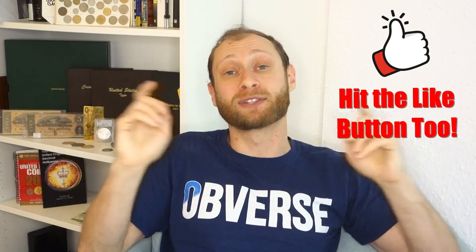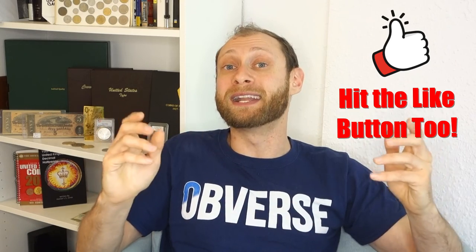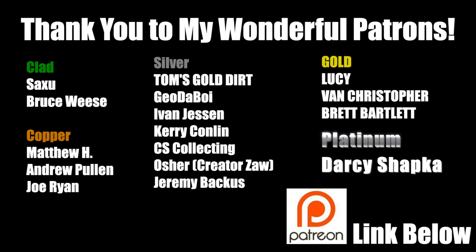If you like this video and you want to support more content like this, I would love it if you'd consider supporting me on my Patreon page — the links are below. There's lots of other great stuff to learn from this channel, so if you're not yet a subscriber, I'd love it if you would join and subscribe and watch the rest of my videos. A huge, huge thank you to each and every one of my wonderful patrons — you guys truly are making this channel possible. Special mention to Darcy Shopka, my first platinum patron — your generosity is truly, truly appreciated.